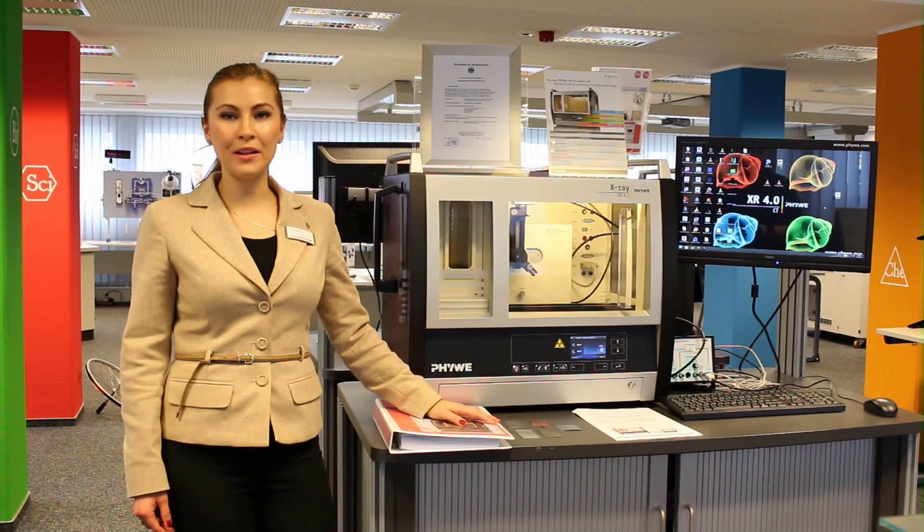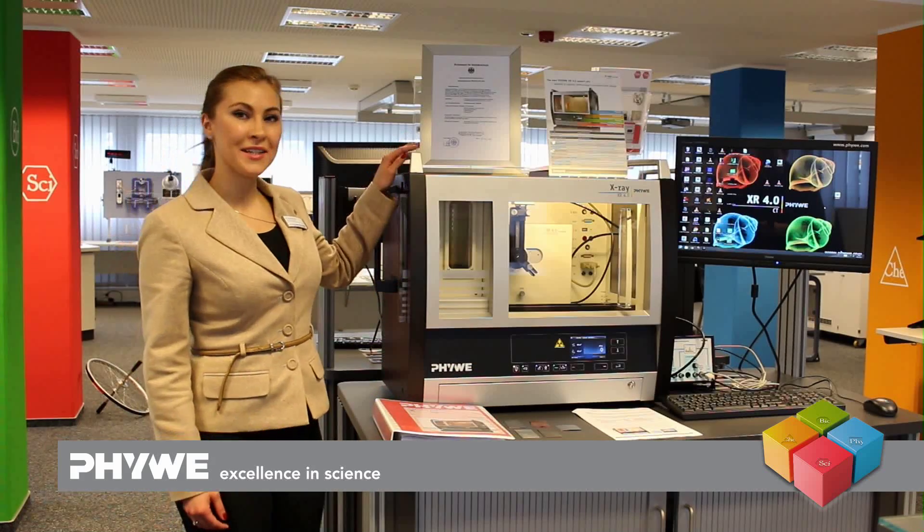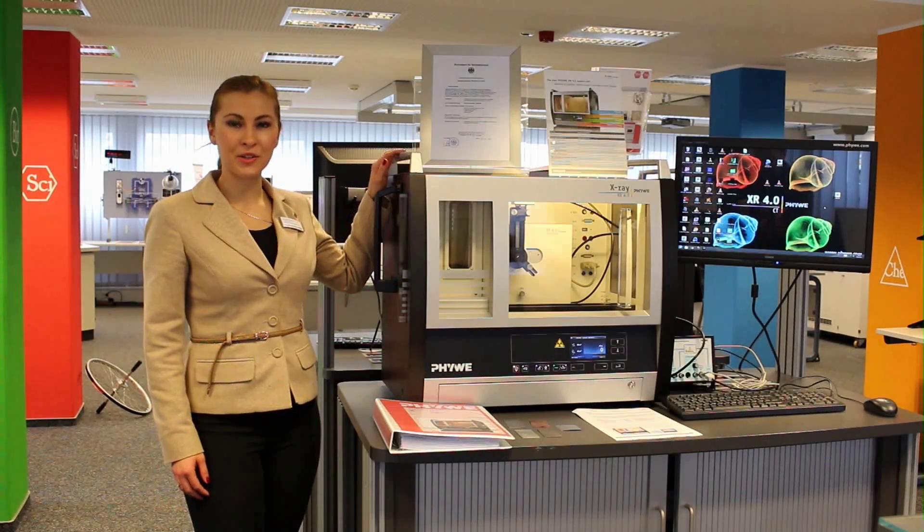Hello everyone and welcome at FUVEM monthly YouTube video. Today we will talk about one of our best-seller products, namely the X-Ray 4.0 Expert Unit.